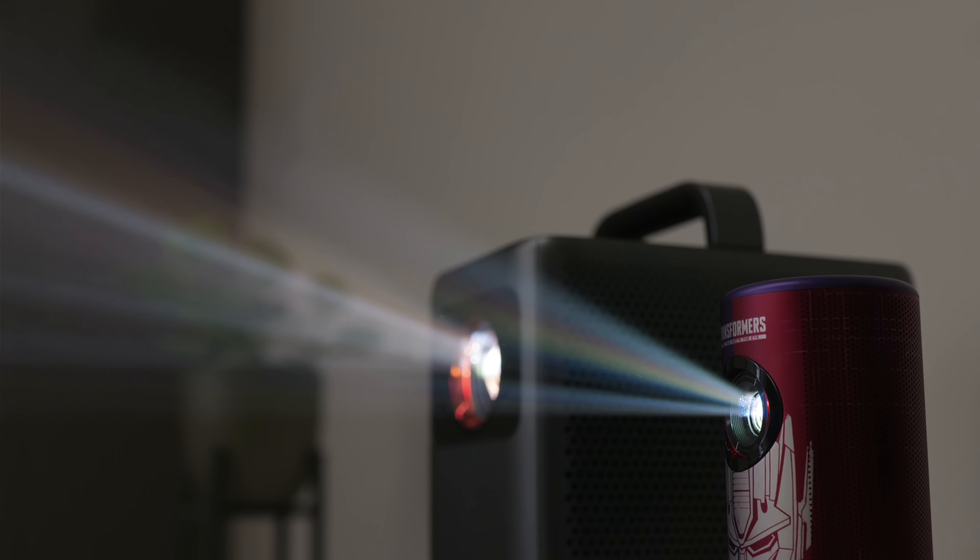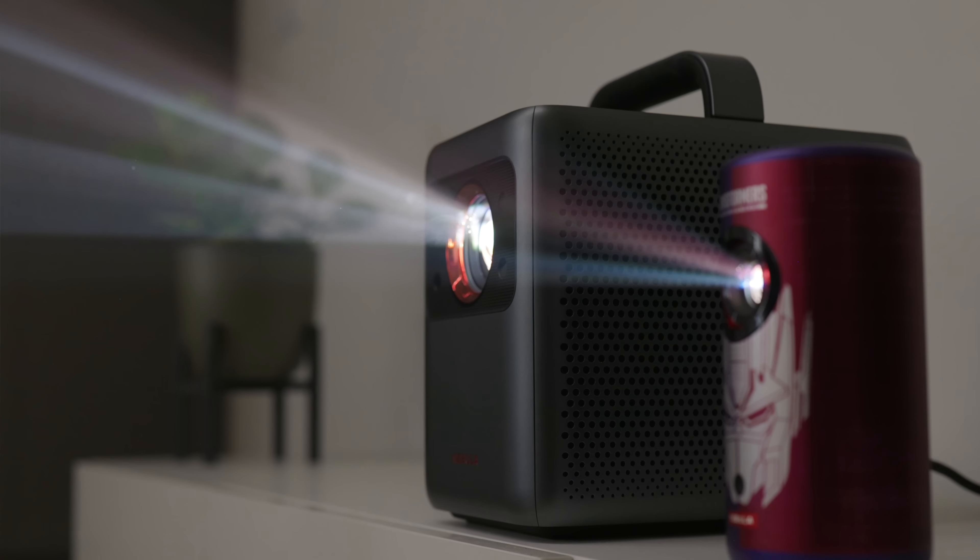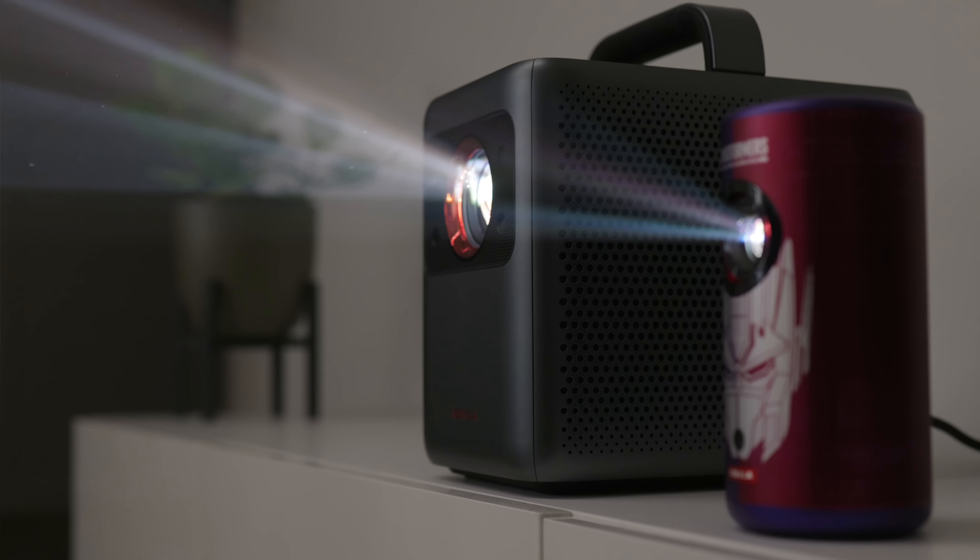Both of these projectors are super versatile and can fit into any room or viewing environment, and I really appreciate that they are laser-based. Lamp-based projectors will often dim after about three years — the more you run it, the dimmer that lamp gets. Lasers last quite a bit longer with brighter output, better energy efficiency, and better color response. Be sure to use those discount codes — you can save hundreds of dollars. And if you're into that Transformers one, there are only 4,000 units worldwide so it's very limited edition. Hopefully this was a helpful video — give it a thumbs up if you liked it, and I'll see you in the next one.